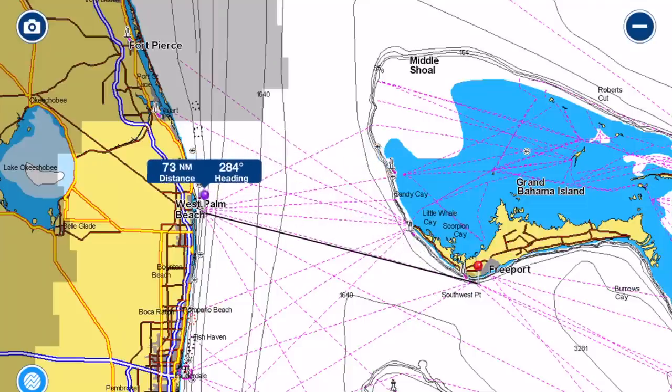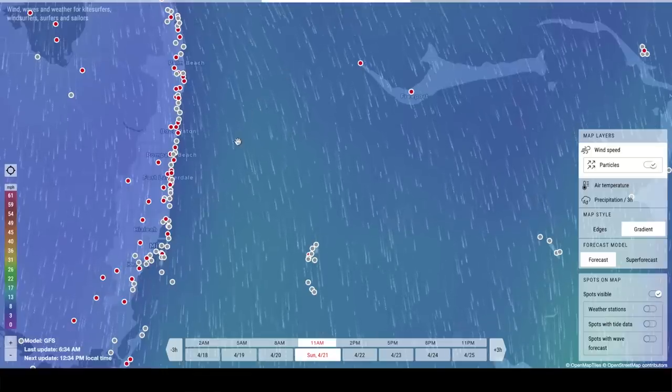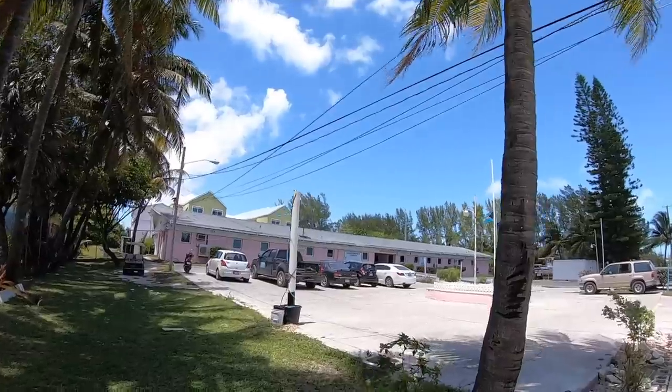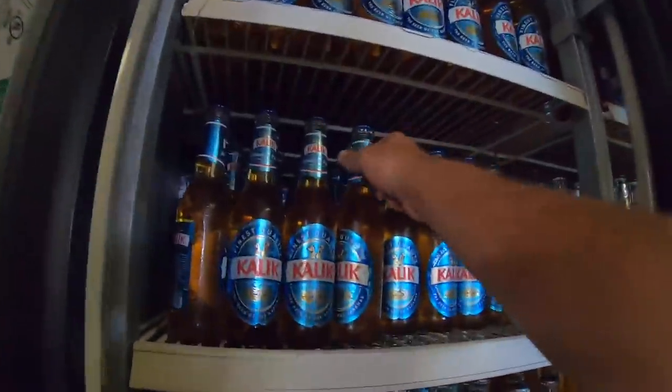Hey guys, welcome to episode 54 of Lady K Sailing. Today we're going to talk about how to get your boat from Florida to the Bahamas. We're going to cover the Gulf Stream, the wind, staging in Florida and landing in the Bahamas, customs and immigration, shopping and fuel, and what stuff you can expect to be doing when you finally get here.